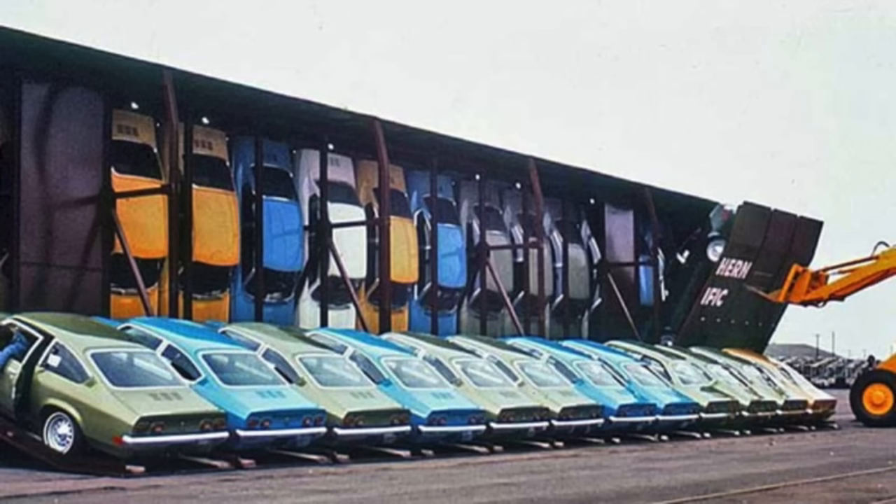The idea for the VertiPAC design was really hatched when the president of Southern Pacific Railways got to talking with General Motors' Ed Cole, for whom the Chevrolet Vega was really his baby. Ed Cole eventually advanced to the presidency of General Motors. The idea behind the VertiPAC rail cars was that the Vegas could be shipped more tightly, and thus more could fit per rail car, reducing the overall logistics cost.